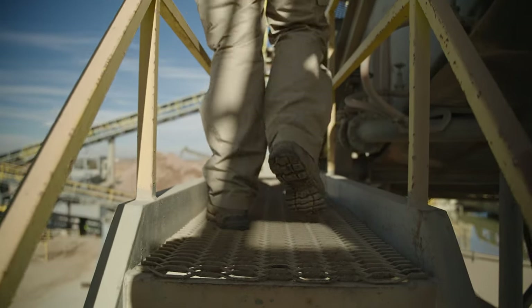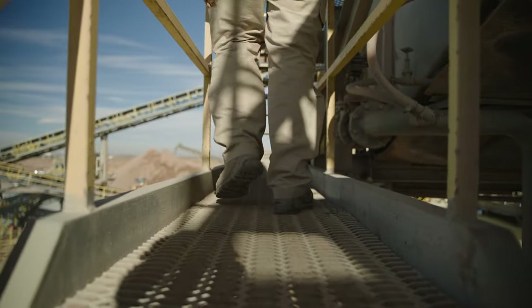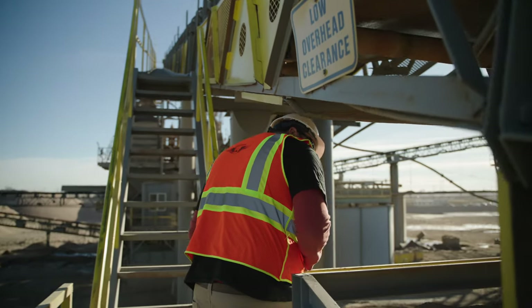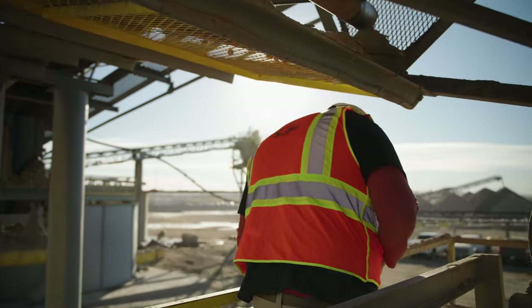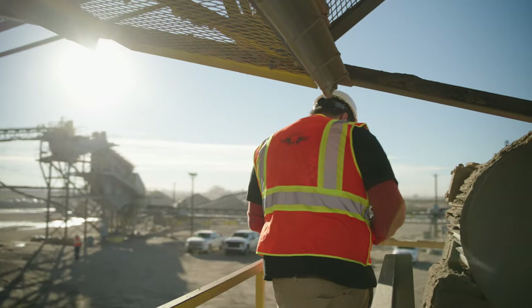Keep walkways and work platforms clear of clutter and tripping hazards. Only walk under or over conveyors where it is safe to do so — rollers are guarded in specified crossovers or cross-unders.